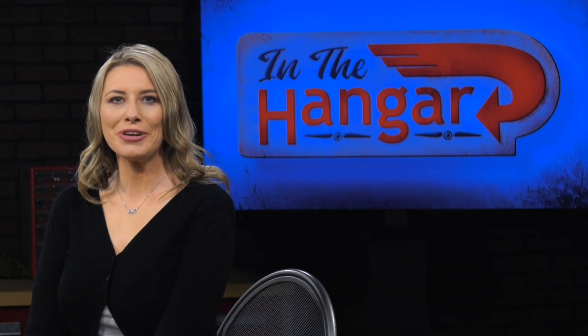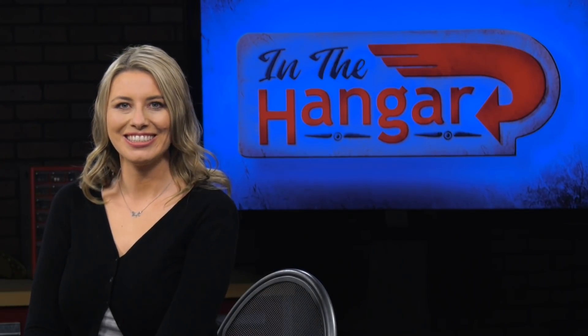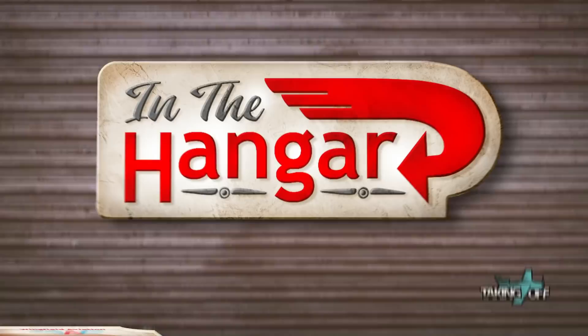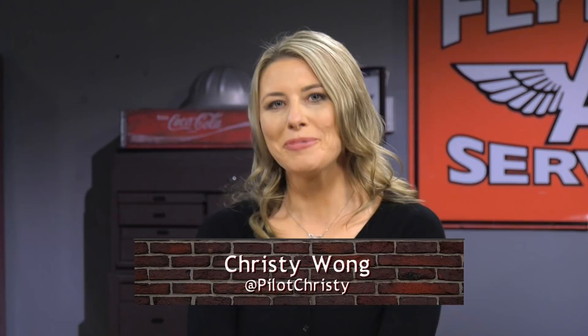Welcome to In the Hangar. I'm Christy Wong. Today's episode is brought to you by Wingfield Aviation. Welcome back, DPE Joe Casey. Today we are talking everything PA46. For those of our viewers that don't know what a PA46 is, why don't you jump right in and tell us?